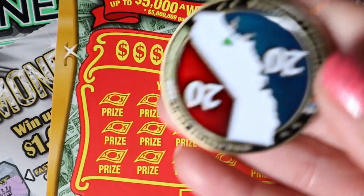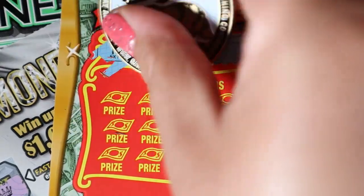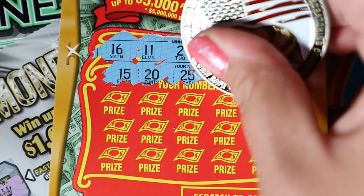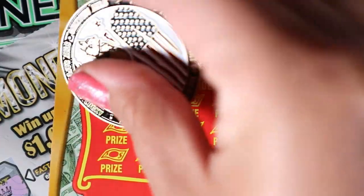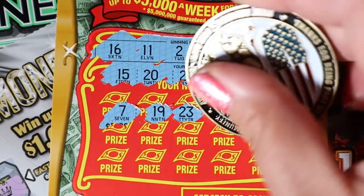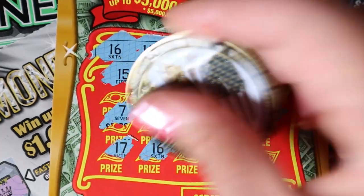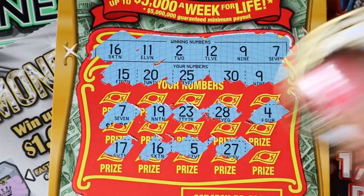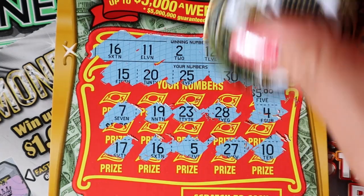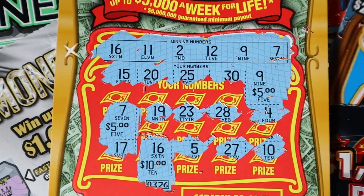Twenty-one — and yes, this is 2020's new coin, gorgeous, love it. We are looking for sixteen, eleven, two, twelve, nine, and seven. We have a fifteen, twenty, twenty-five, thirty, and a matching nine. Seven — we got a matching seven! Awesome. Nineteen, twenty-three, twenty-eight, and a four. Anything down here? Seventeen, sixteen — another match. Five, twenty-seven, and the last is ten. So we have nine for five dollars, seven for another five, and sixteen for ten — we have a twenty-dollar winner the hard way.